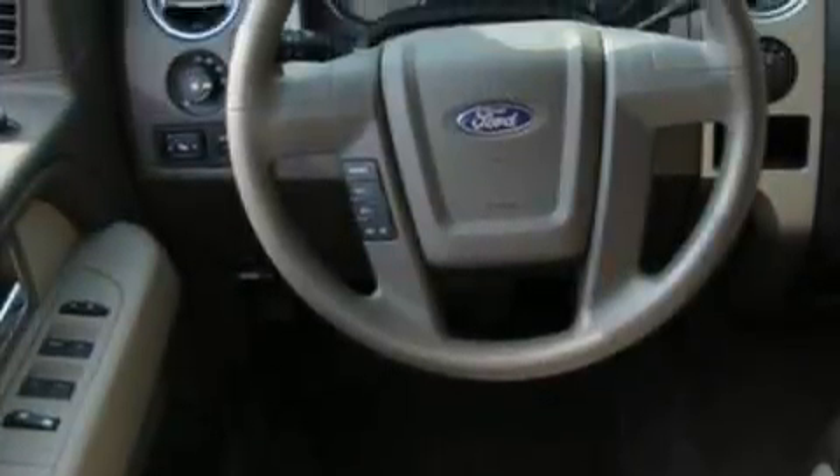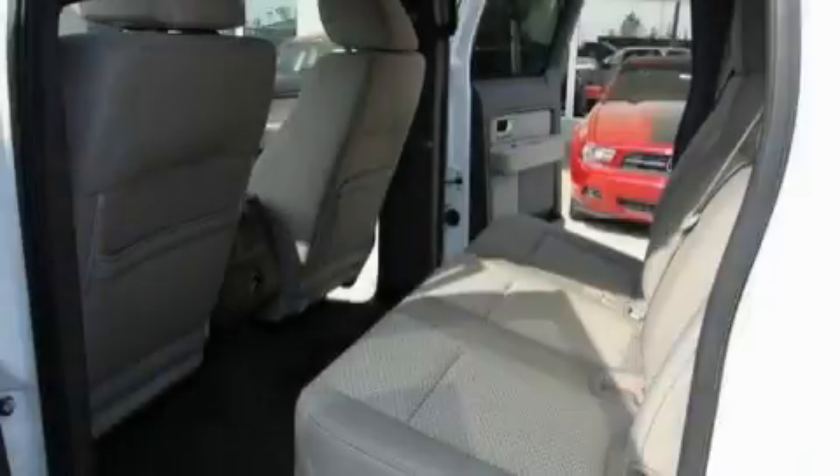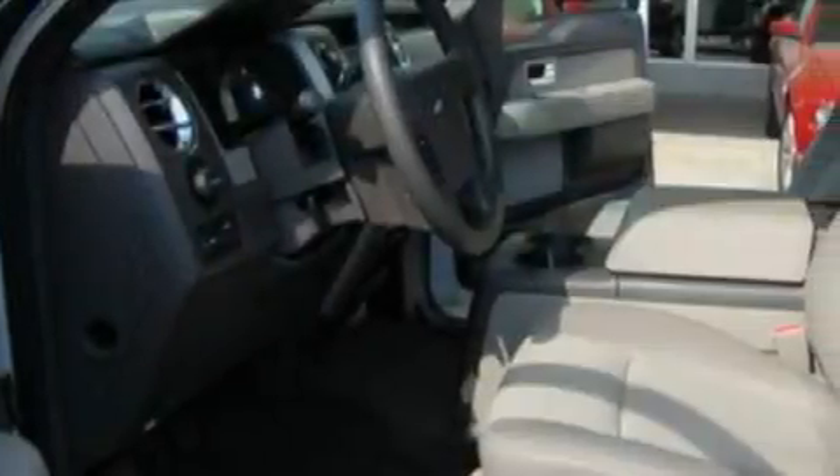This Ford has a long list of incredible features including power adjustable driver pedals, air conditioning, a four-speaker stereo system, a CD player, a low tire pressure indicator, a stability control system, and this vehicle has fewer than 8,000 miles on the odometer.